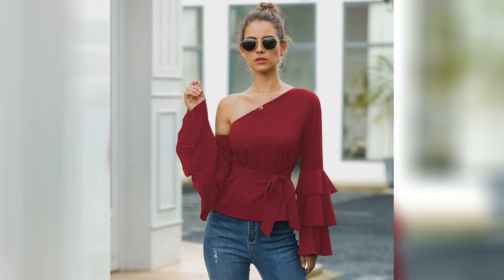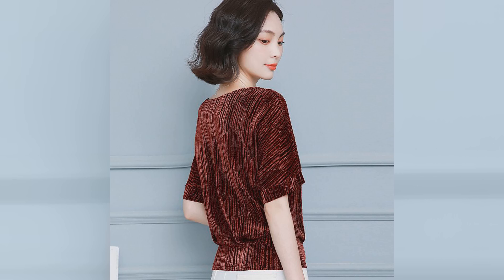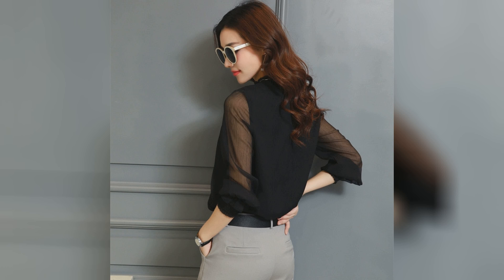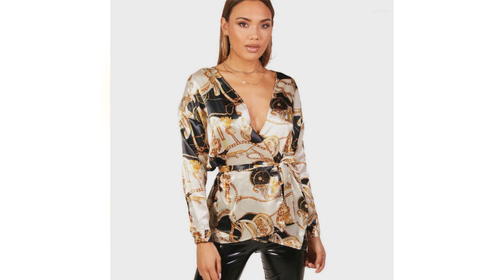Welcome to my channel. In today's video I will show you the latest top designs for girls, which includes crop top, office wear top, high low top, v-neck top, t-shirts, tunics, off shoulder top, short style top, pabulum top, sleeveless top, boat neck top, and many more trendy top designs.